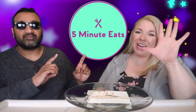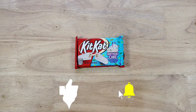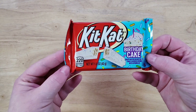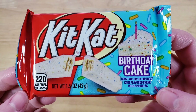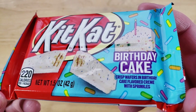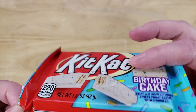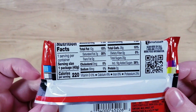Hey everyone, welcome back to Five Minute Eats! Today we have another candy bar review. We're looking at the KitKat Birthday Cake — crisp wafers in birthday cake flavored cream with sprinkles. KitKat is a brand you'll find all over the world with unique varieties, and this one is long overdue because birthday cake was the flavor trend a while back.